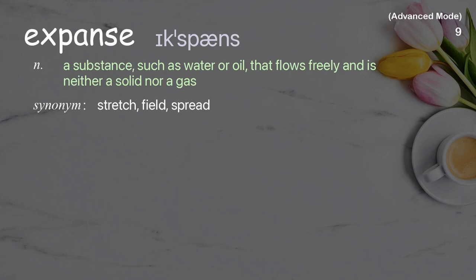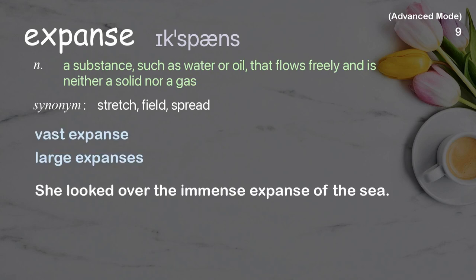Expanse: a wide and open area or extent of something. Examples: vast expanse, large expanses. She looked over the immense expanse of the sea.